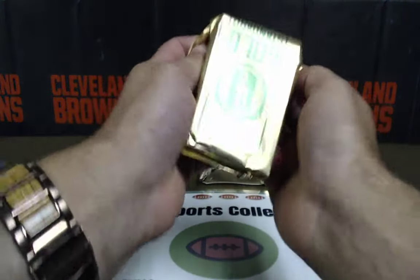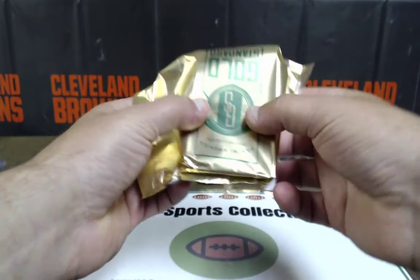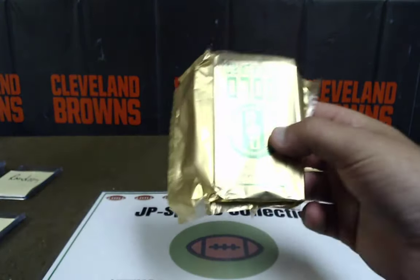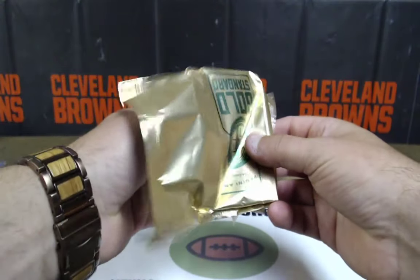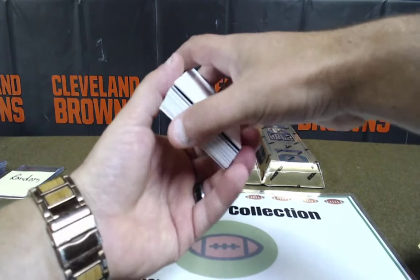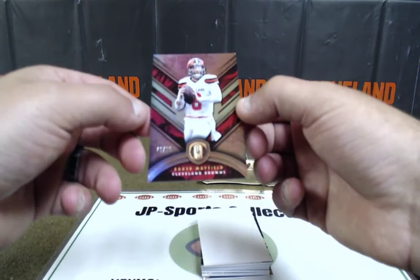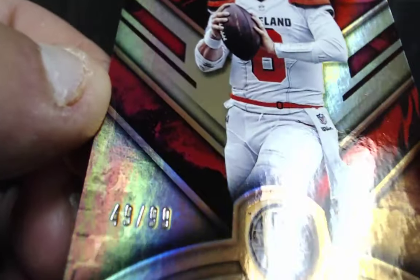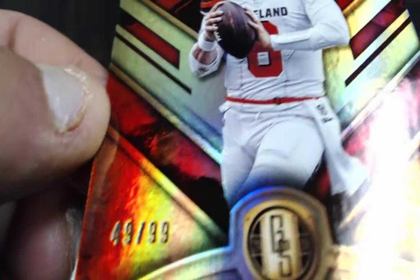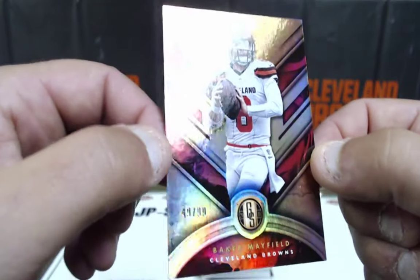We're halfway through the case, fellas. Still looking for a banger — that was a pretty good banger, but we're still looking for that holy shit moment. There's a Baker. Oh, there he is. Colin, love you. Baker Mayfield out of 99 — 49 of 99. He ain't ever gonna let me have that. Baker Mayfield — nice hit, Colin. This box is already starting off hot.